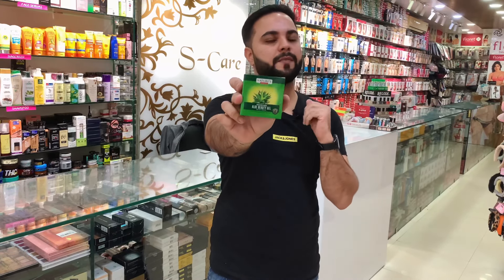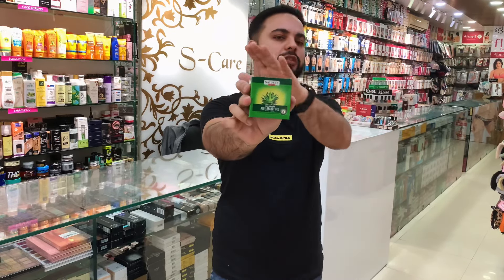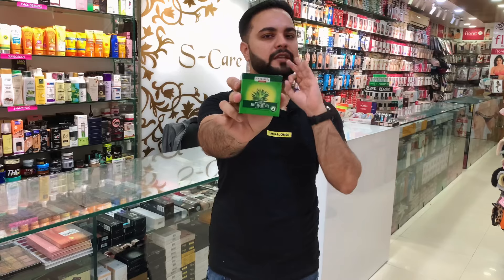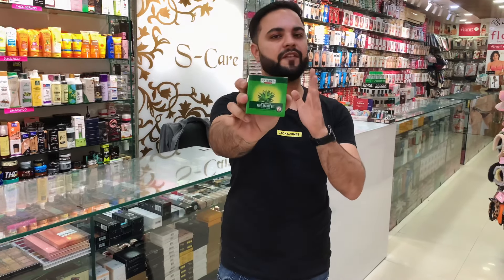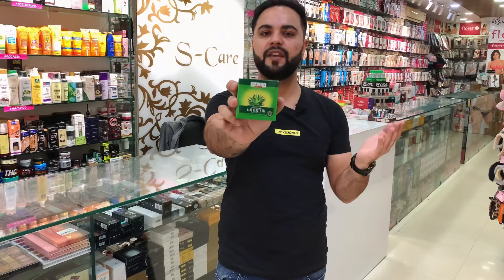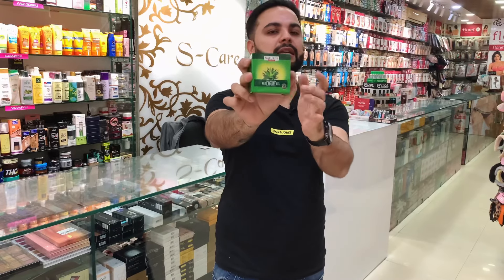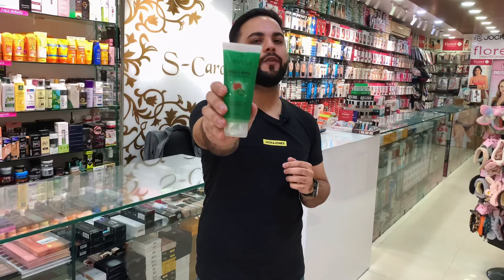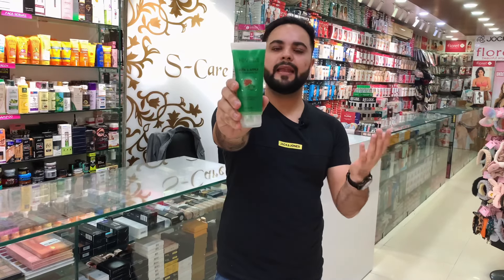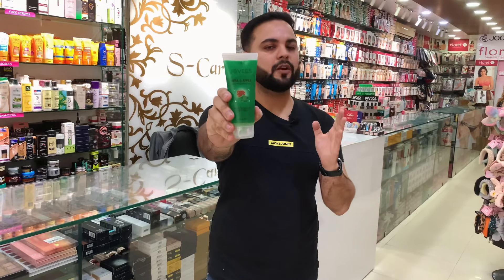Next in our list is Nature's aloe vera gel. In this product, you will get peppermint oil and neem extracts, along with antiseptic properties and a peppermint cooling effect. Basically, you get a refreshing sensation and an instant dewy effect. You get 150 grams of product at an affordable price with very good results. If you want pure neem benefits in your aloe vera gel, this is a great choice.